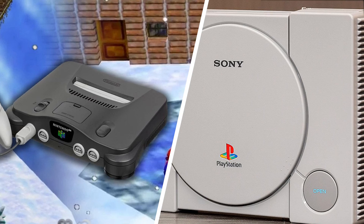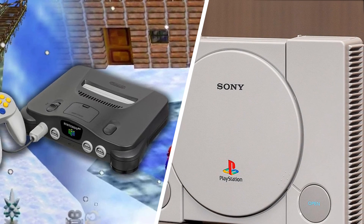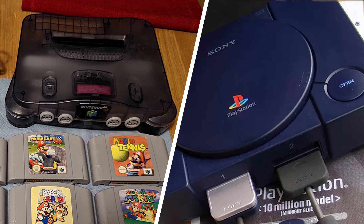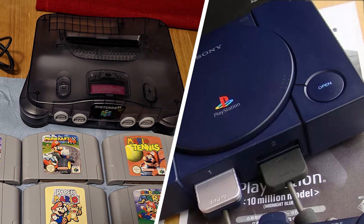The PSone did have many accessories of its own, but they were not as varied as those of the N64. Which one impresses you the most? Let us know in the comment section below. Also, do share and subscribe to our channel for further video notifications.